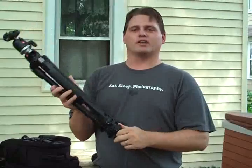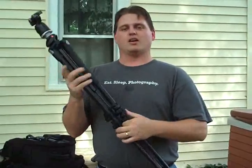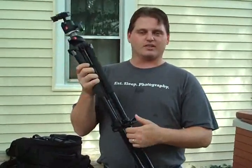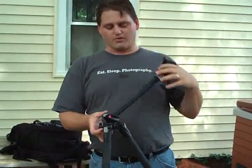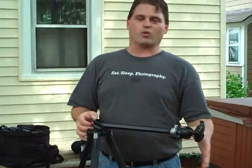A tripod is good for a lot more things than just shooting at night or in low light situations. I have a nice one here, made by Bogan, opens up real easy, very lightweight. There are a few little twists. I have a full size tripod. This one also lets me flip it over so I can use it to get closer to the ground if I want to drop the legs or get a horizontal.